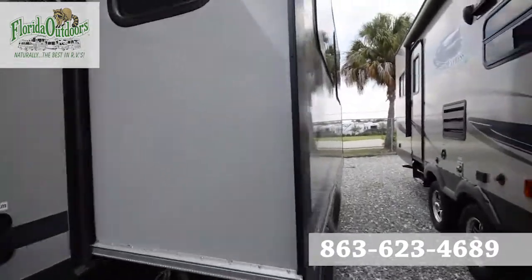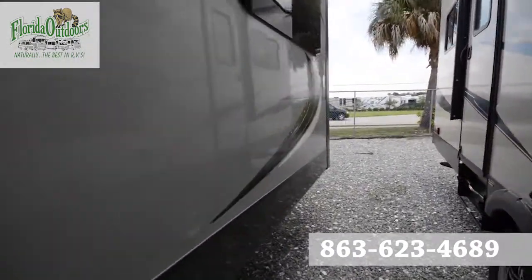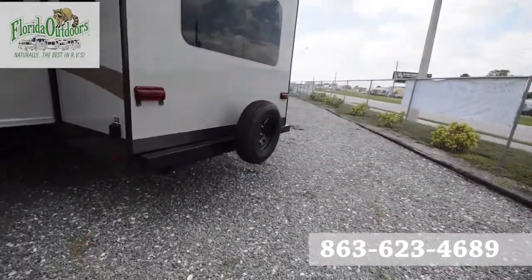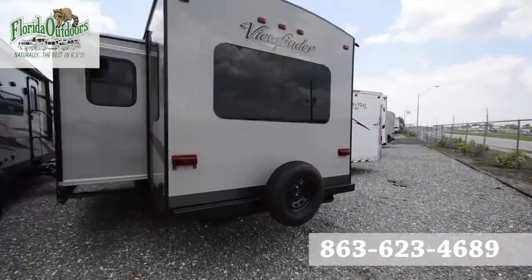If you have any questions about this RV, feel free to call us at 863-623-4689. We'll be more than glad to help you out and answer any questions you may have. Thanks so much for watching.